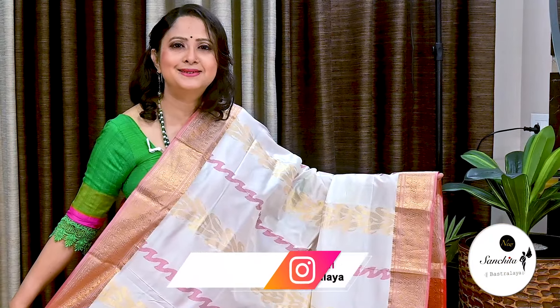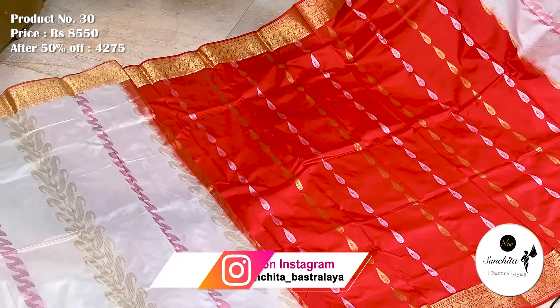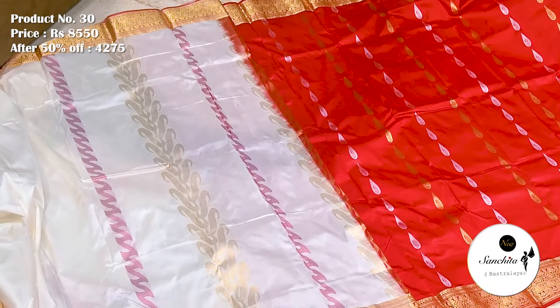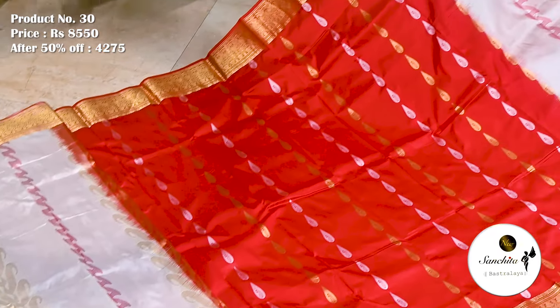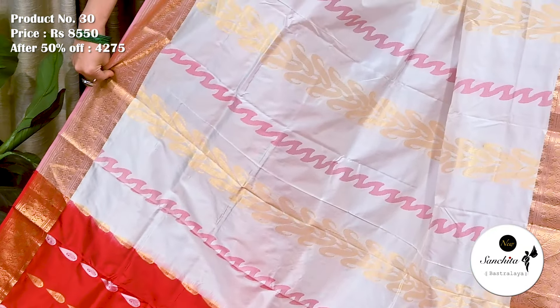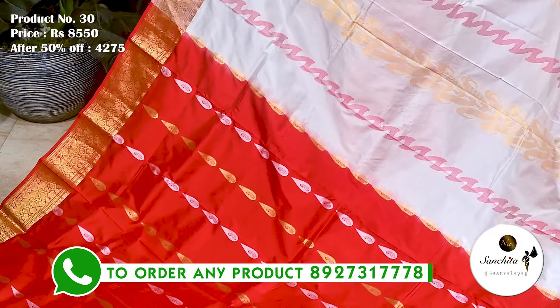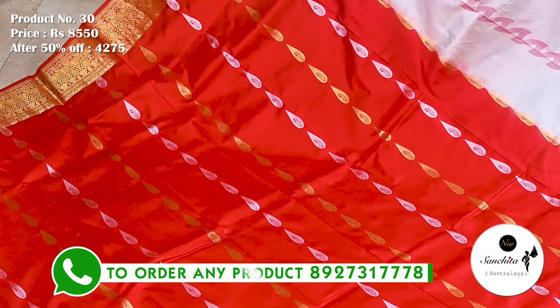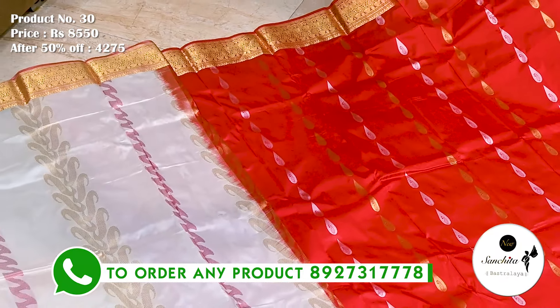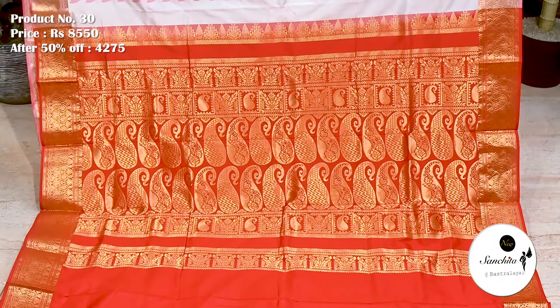A beautiful designer pure handloom silk saree in white and red. Saree No. 30. The original price of this saree is 8,550. After discount, now it is 4,275. The yoke portion in white color defined with beautiful floral materials in zari and resham weaving. The pleat portion of the saree in red color decorated with alternate panels in zari and resham weaving. Contrast colour finished with gold zari combination. Plain red colored blouse piece.